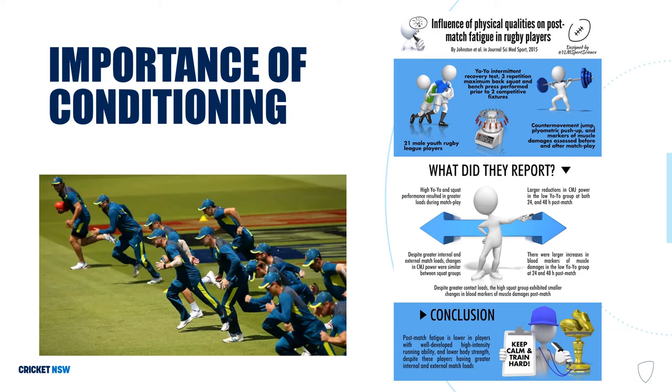When players aren't well conditioned, injury risk increases because there is an early onset of fatigue and the body will start to move less efficiently, meaning that certain areas of the body — and in the case of fast bowlers, the lumbar spine — will start to compensate. Bottom line: fitter players have a reduced risk of injury.